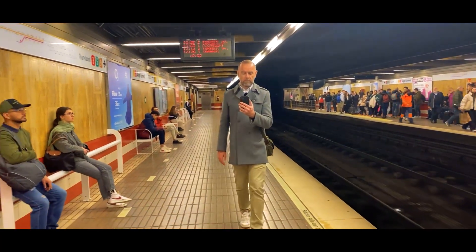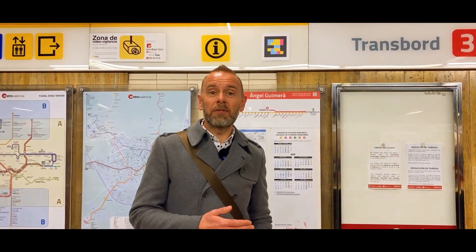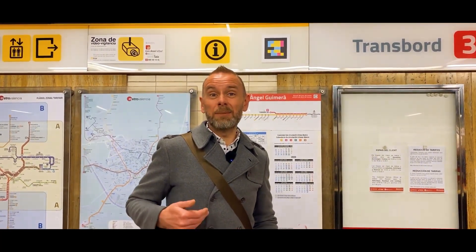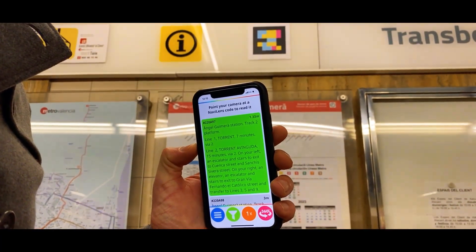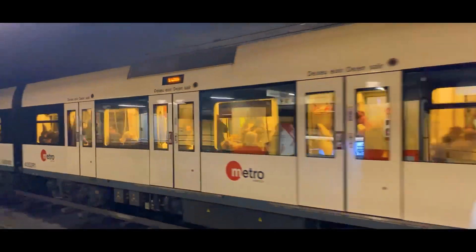So here we are now. We're on the platform. We need to know what time the next train is coming. It's as simple as putting the real-time information on a NaviLens code. And by scanning the code, you get the times of the next trains. Here we go. 1 meter away. Angel Gimera Station, Track 2 platform. Line 1, Torrent, 7 minutes, Via 2. Line 2, Torrent Avinduda, 15 minutes, Via 2.